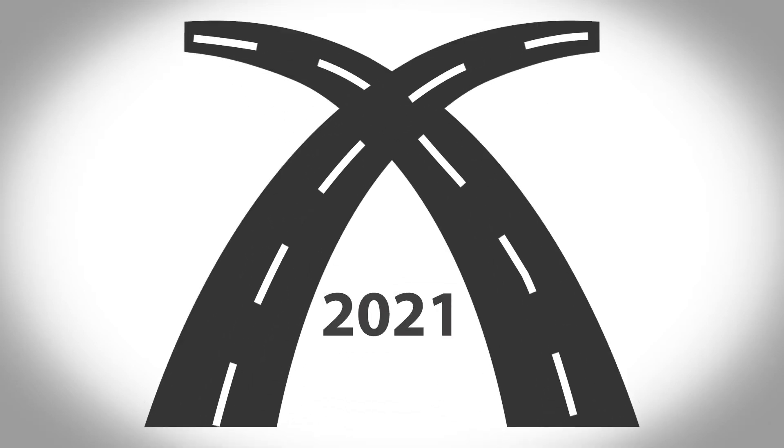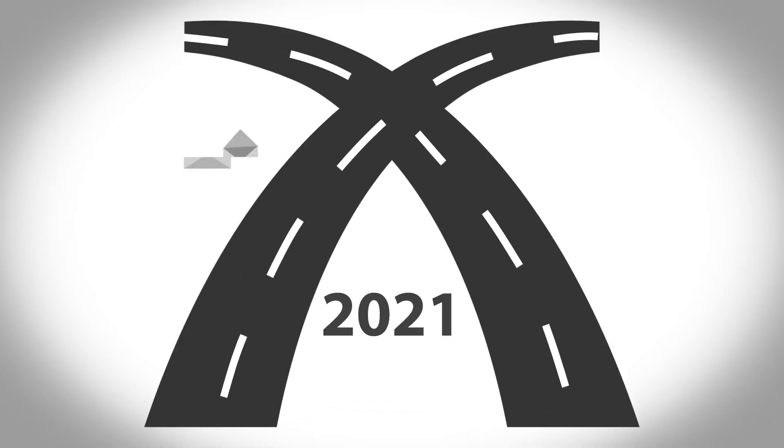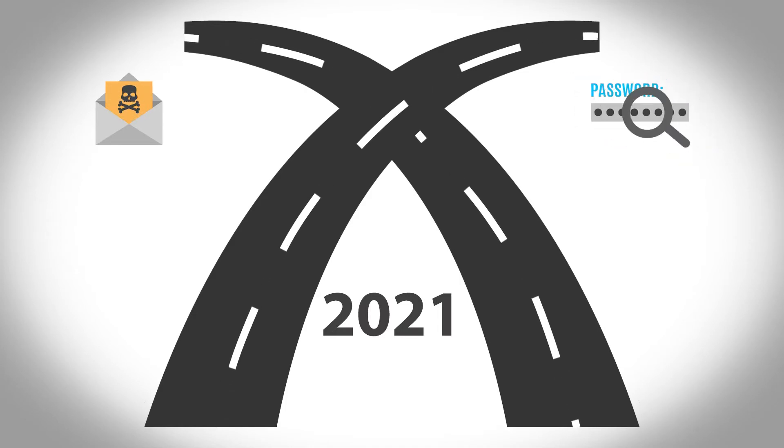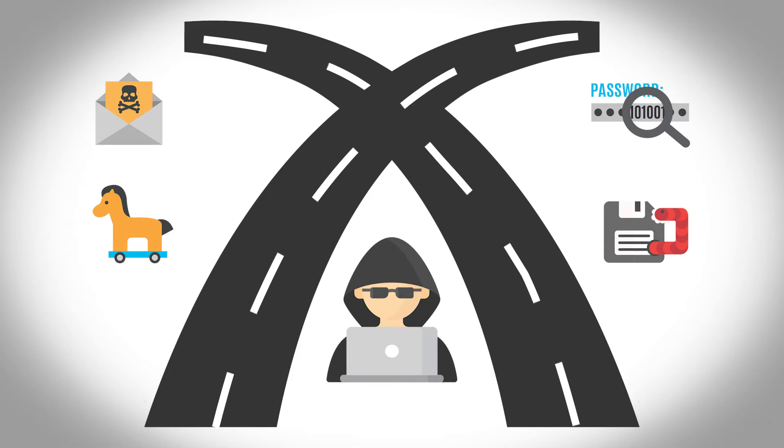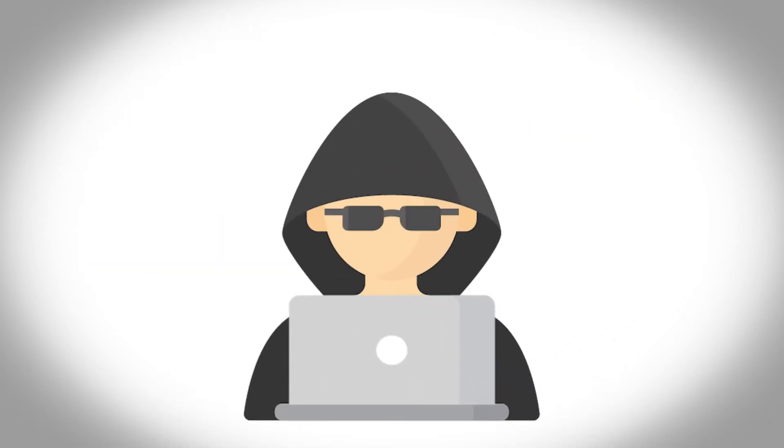2021 represents a cybersecurity crossroads, from common compromise vectors to new threats. Attackers are always looking for new ways to escape IT notice, evade defense measures, and exploit emerging weaknesses.